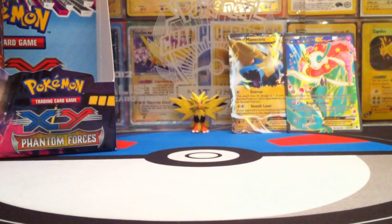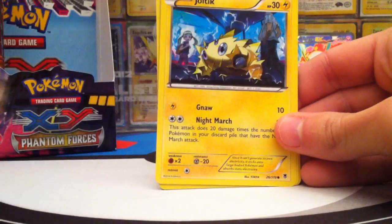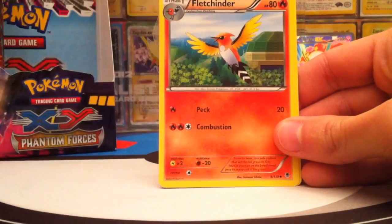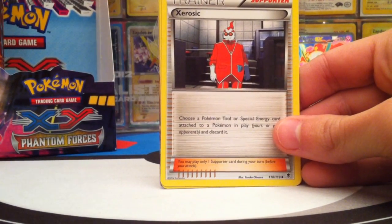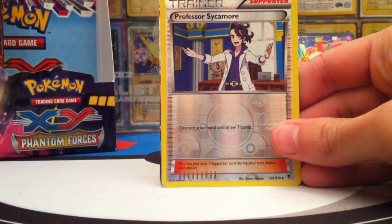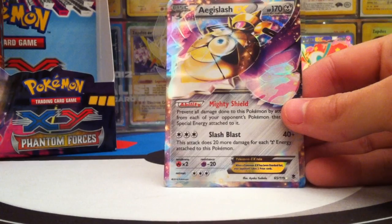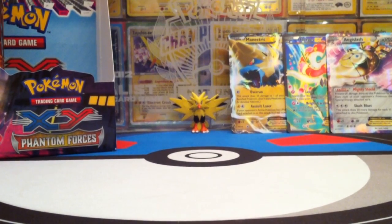Only two Ultra Rares so far in this part — we'll see how the rest turns out. Pack fifteen: Gulpin, Yanma, Joltik for the Night March, Gligar, Finneon, Fletchinder, Jesse, Gerosic, Loudred, Reverse Sycamore — nice supporter reverse — and the Rare is Aegislash EX! That's what I'm talking about — a really great EX card! No more Florogast. So we have three EXs already in this part!